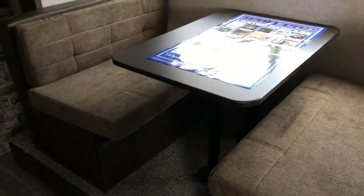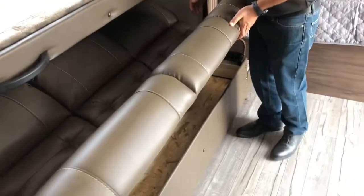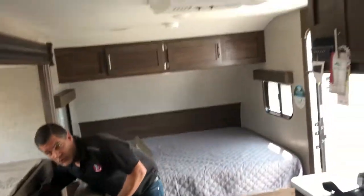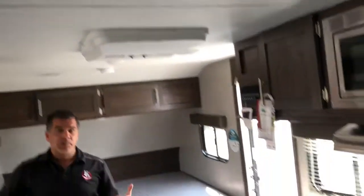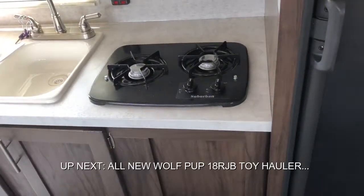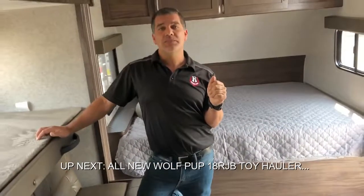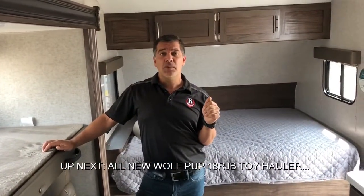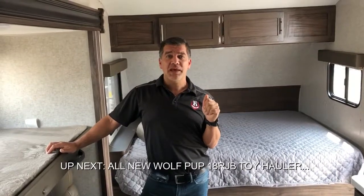There's also a ton of other features like air conditioning, a two-burner stove, barbecue quick connect, fantastic fan, and all sorts of options. Please make sure you come down to Rangeland RV or check us out at rangelandrv.com. Look forward to meeting you all — happy camping!